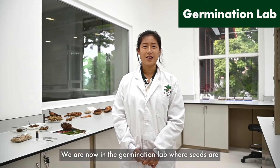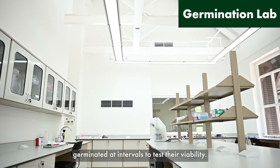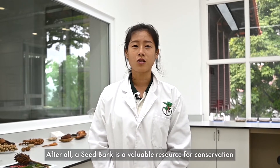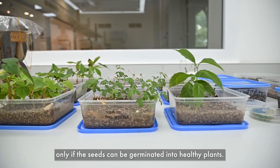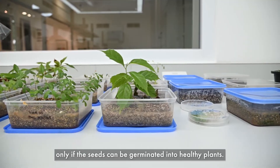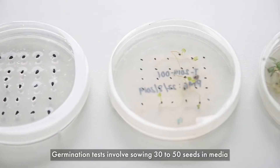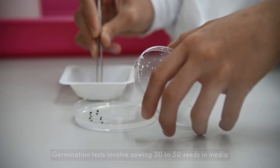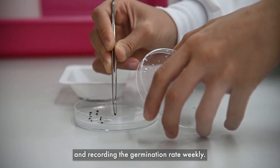We're now in the germination lab where seeds are germinated at intervals to test their viability. After all, a seed bank is a valuable resource for conservation only if the seeds can be germinated into healthy plants. Germination tests involve sowing 30 to 50 seeds in media and recording the germination rate weekly.